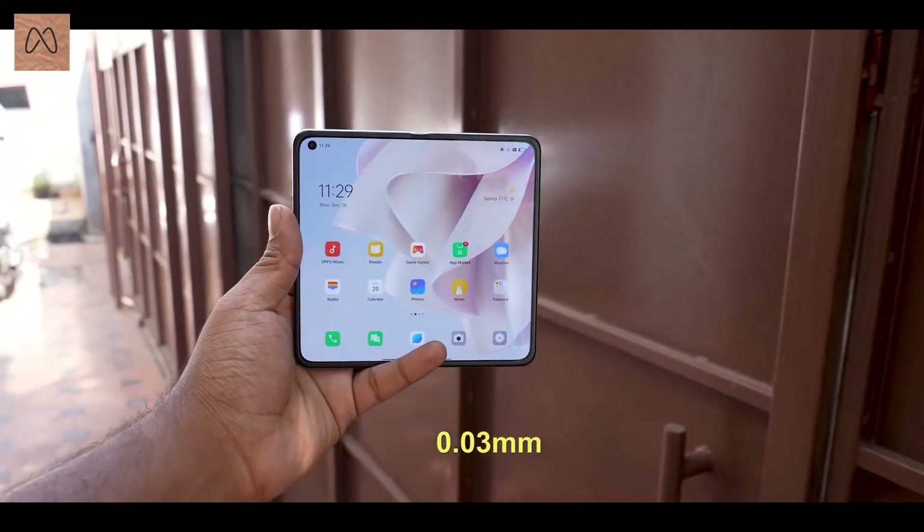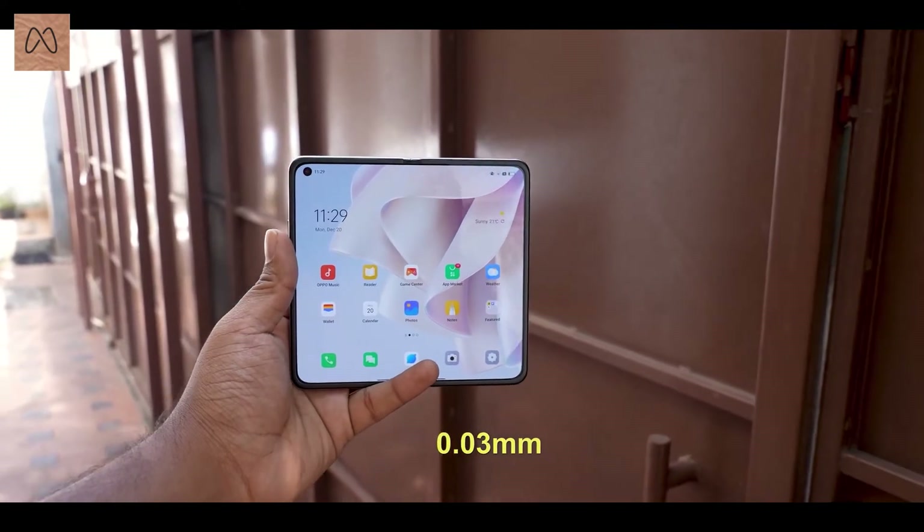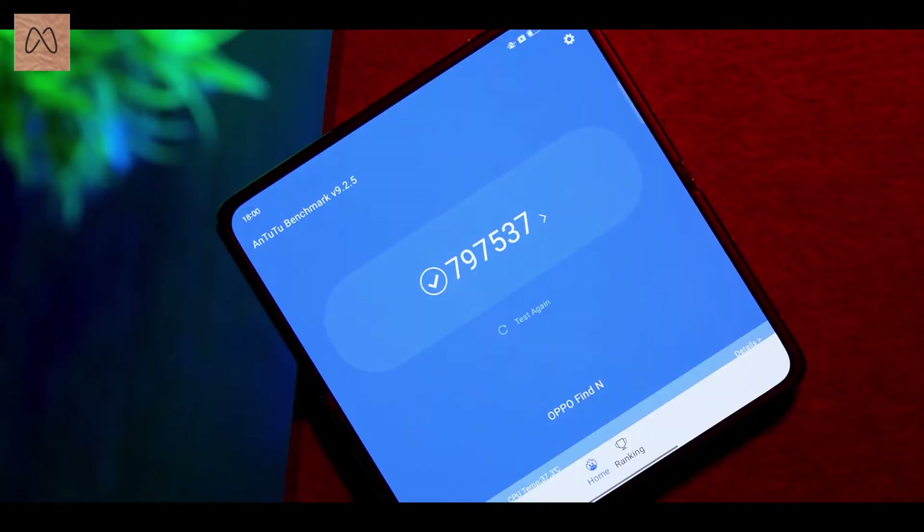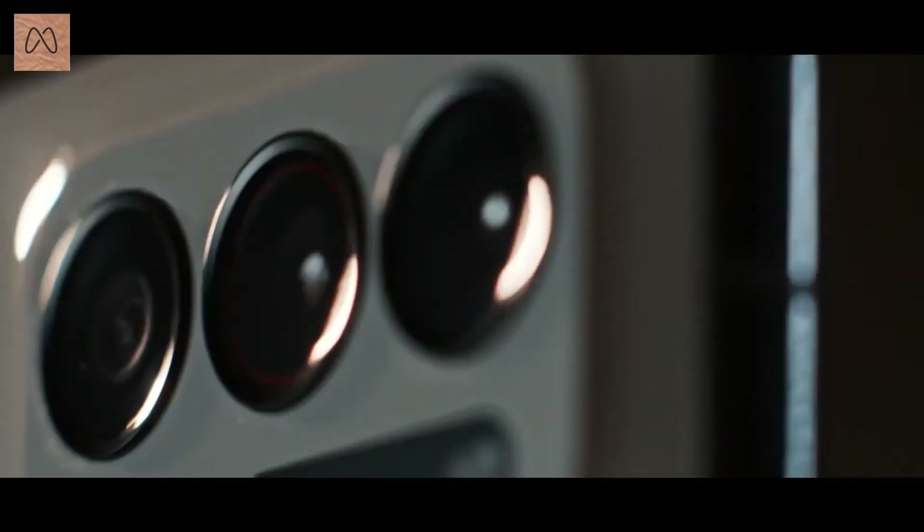We will get an AMOLED display with Gorilla Glass protection. For the chipset, we will talk about the Qualcomm SM8350, which gives us the Snapdragon 888 5G, and the GPU is the Adreno 660.